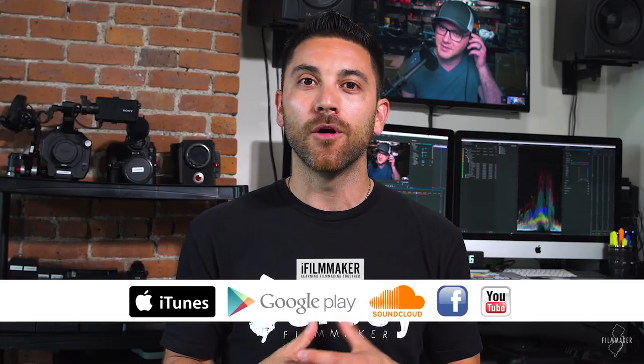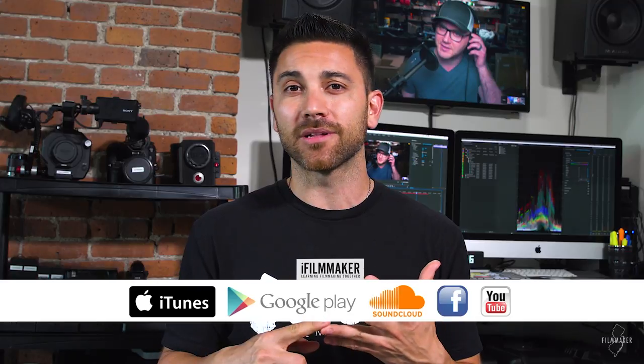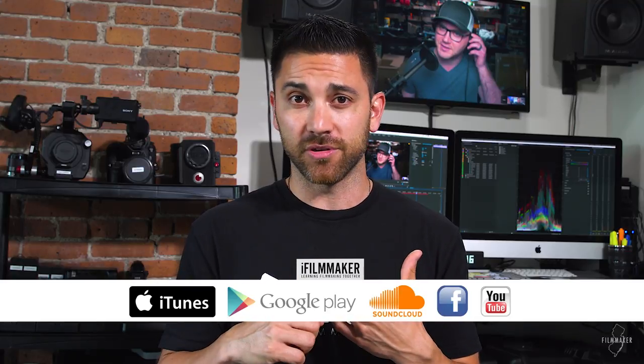I've selected about 10 minutes to show on this episode today, but if you want to hear the full hour and a half, you can go check that out on iFilmmakerPodcast.com or listen on iTunes, SoundCloud, YouTube, etc. All those links will be below as well. But that's enough of an intro — let's get right to it with Caleb Pike.